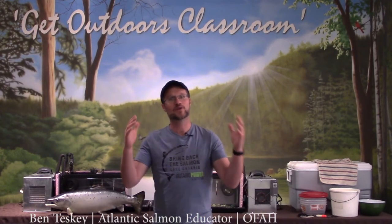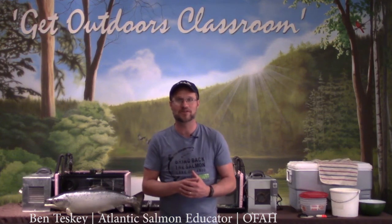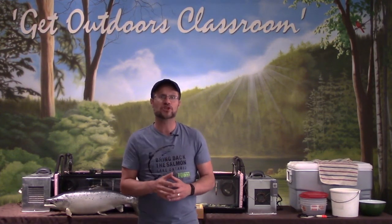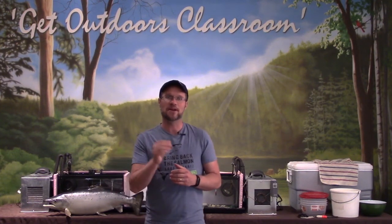Hey folks, well here we are at the final episode of the Bring Back the Salmon virtual classroom hatchery program. I hope that you've enjoyed learning a bit about what an Atlantic salmon is, what it looks like, and a bit about its life.